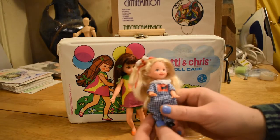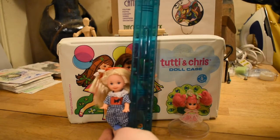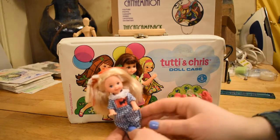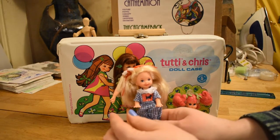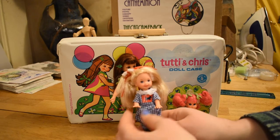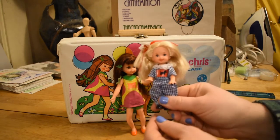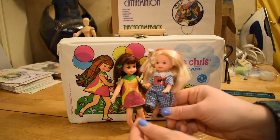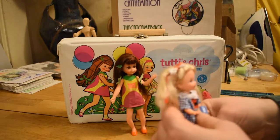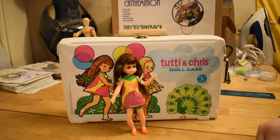The reason I brought Kelly out — she's about four and a half inches tall. She was sold in Europe as Shelly. And then about 2010, they changed her name to Chelsea and gave her a new body and a new face, forever losing this uber cuteness. They're still using this body for the toddlers that come with the Barbie sets, but they just have plastic heads now with molded hair.